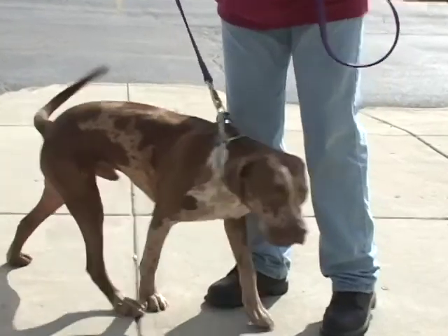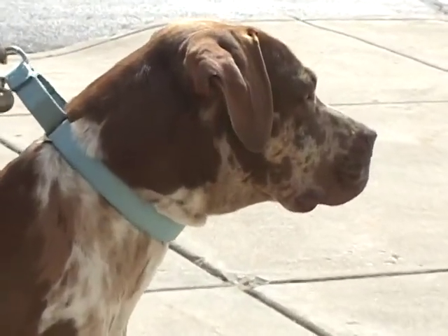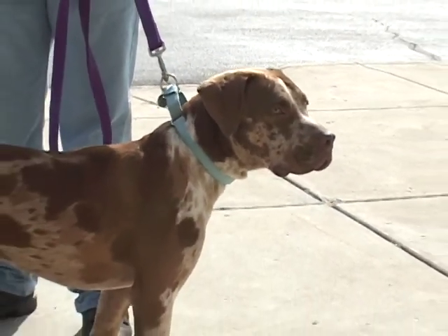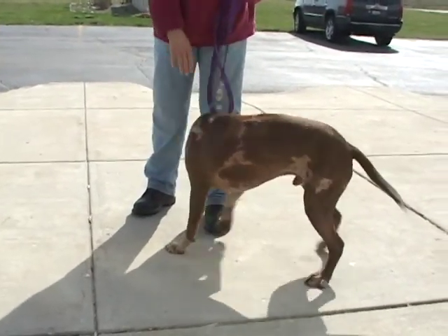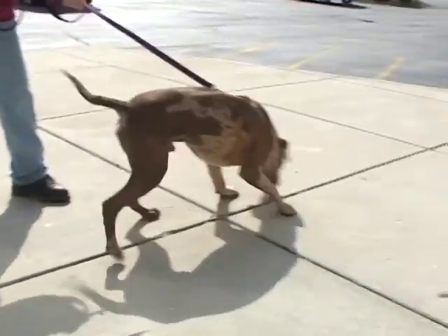Whatever he is, he's a strong, stocky, mid-sized, outgoing, friendly, tail-wagging, happy boy. When you walk him, everyone's going to look at him and say, 'Wow, I never saw a dog that looked like that before.' His name is Gage, and he's special.